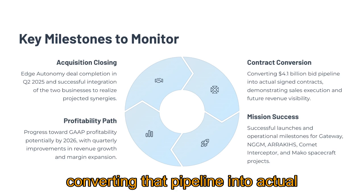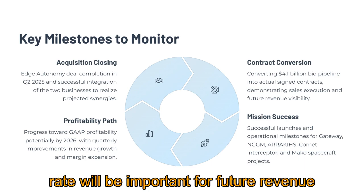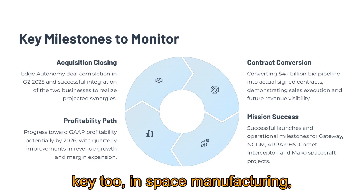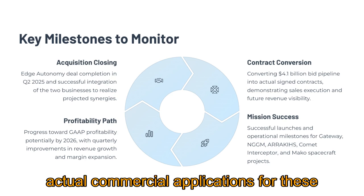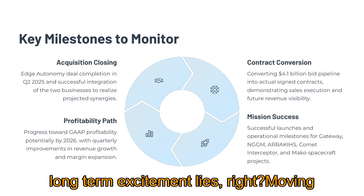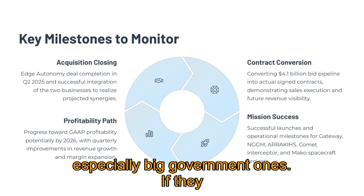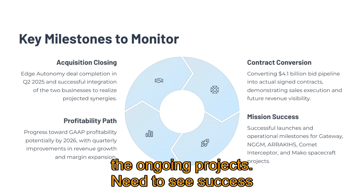The key is converting that pipeline into actual signed contracts — seeing that conversion rate will be important for future revenue visibility. Progress in future-looking areas is key too: in-space manufacturing, bioprinting. Are they announcing new partnerships? Are they moving towards actual commercial applications for these technologies? That's where a lot of the long-term excitement lies — moving from R&D to revenue, which could be a big catalyst. Also, the outcomes of major contract bids, especially big government ones — landing a significant role in a major program could be a major catalyst.